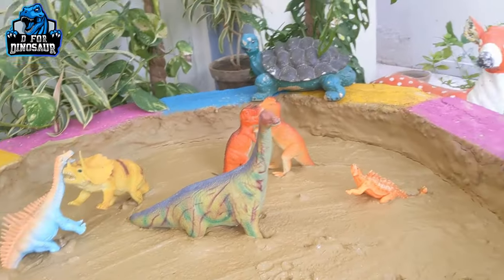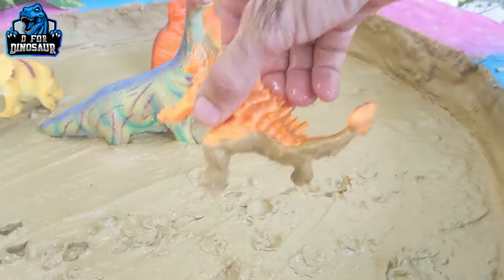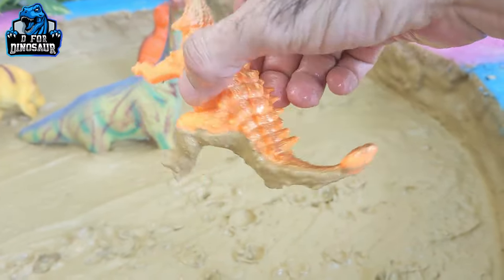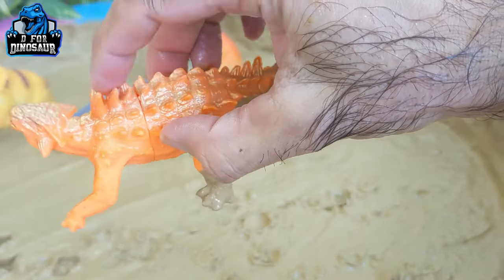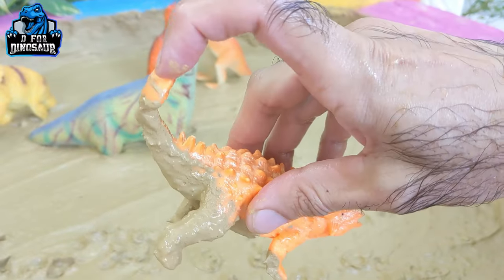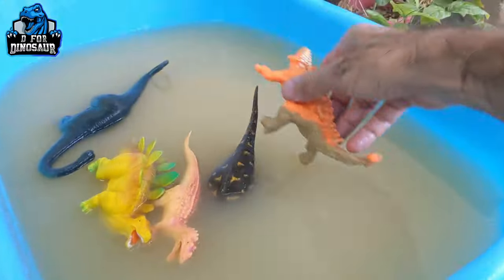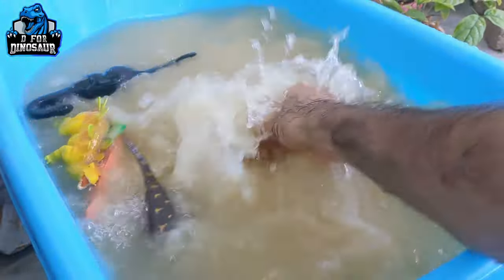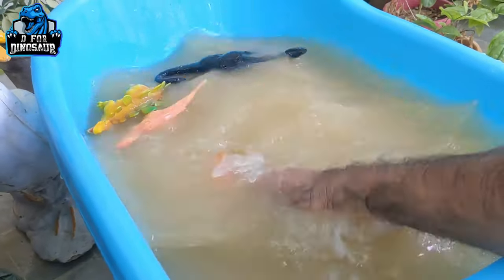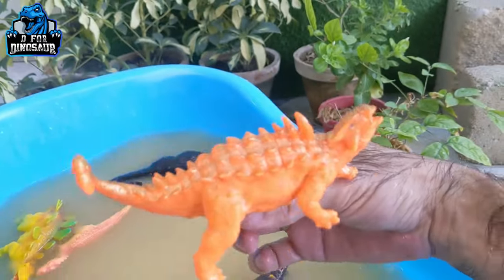Next let's go for this Ankylosaurus — a very beautiful dinosaur who moves with four legs. He has spikes on his back, and his weapon is his hammer tail. This is a herbivore dinosaur by diet. Here we go — our Ankylosaurus is clean!